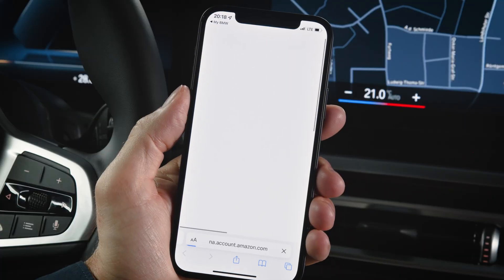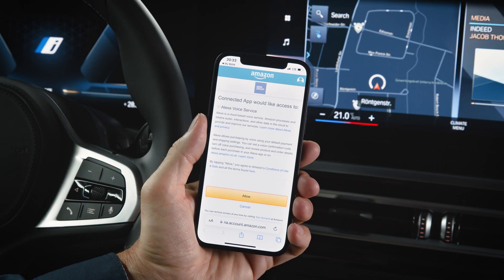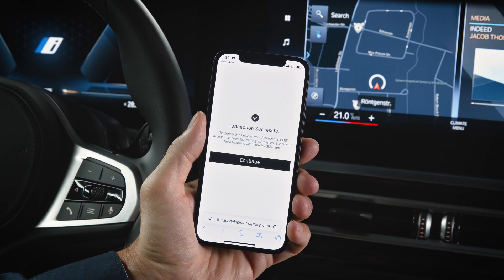Connect your BMW ID to your Amazon account with Connect. You will be redirected to the Amazon website. Enter your Amazon credentials and sign in. Allow access to Alexa voice service and continue.